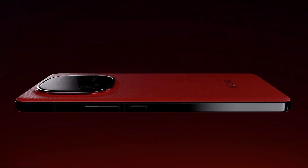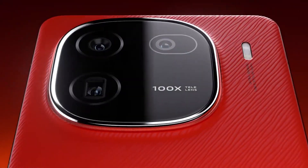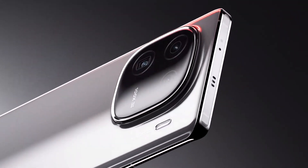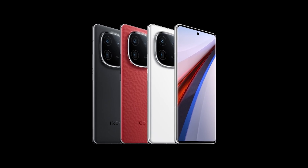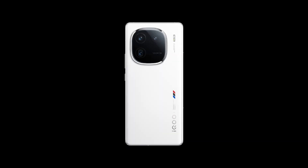The iQ12 Pro is 8.6mm thick and weighs 205 grams. The device doesn't have a 3.5mm audio jack, and the optical fingerprint sensor is positioned under the display. The side frames are made of aluminum, and it features dual speakers for an enhanced audio experience. In addition to black and red color options, there is also a model with a BMW branding theme.